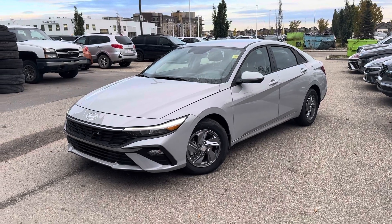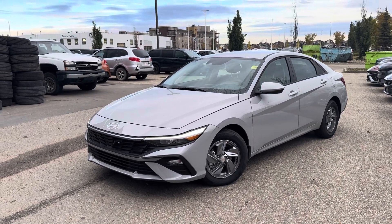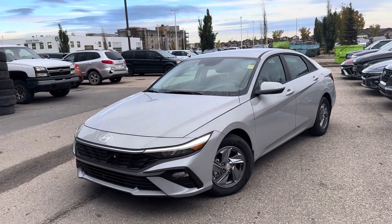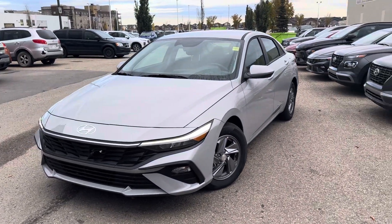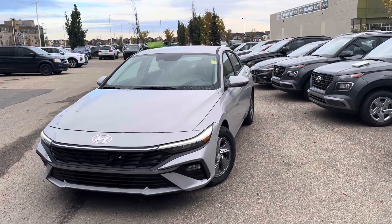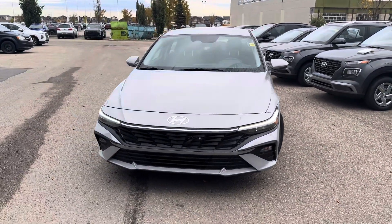Hey Rachel, it's Kelsey from Grand Prix Hyundai and I'm here with your personalized walk-around video on our 2025 Elantra Essential. It is in the Cyber Gray color, sitting on 15-inch aluminum alloy wheels on all-season tires, with a 2.0-liter 4-cylinder engine.